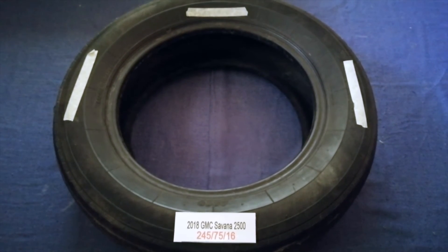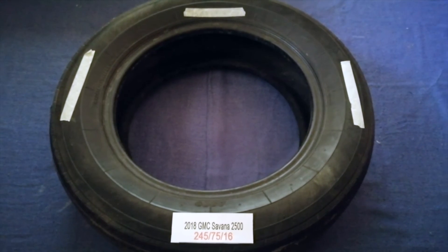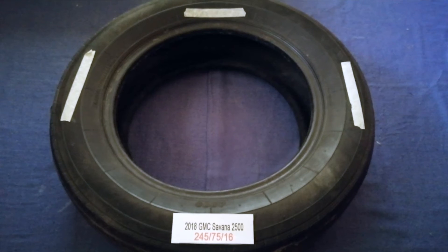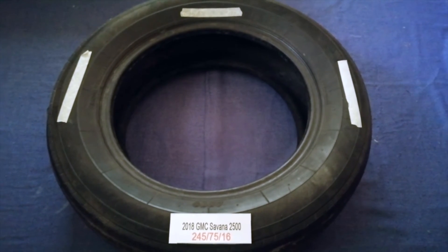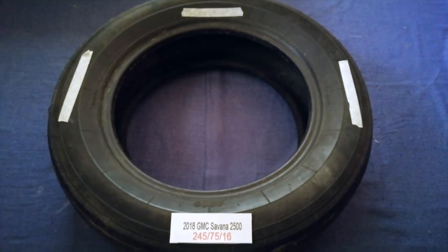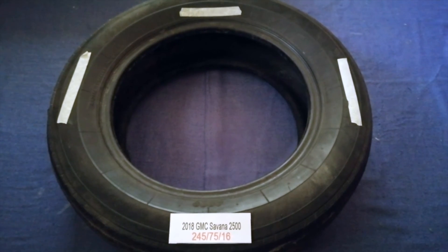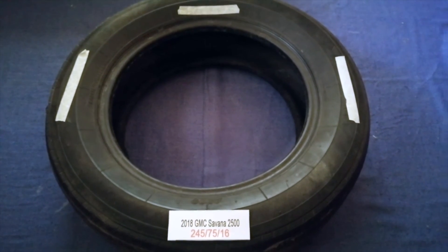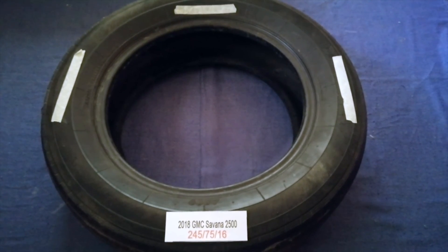So once again, the tire size for your 2018 GMC Savana 2500 is 245/75/16. If you know a cheaper place to buy tires for your car, make sure to leave a comment and let the rest of us know. Don't forget to check the video description for the most recent price. Thank you for watching — please like and subscribe.